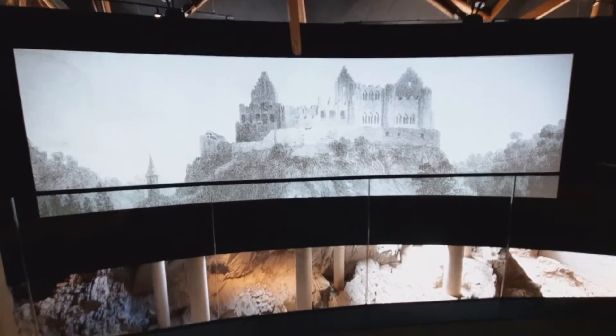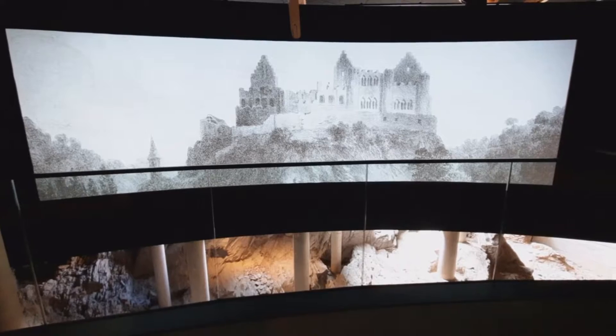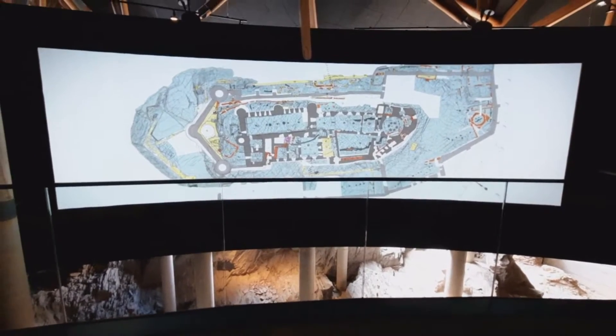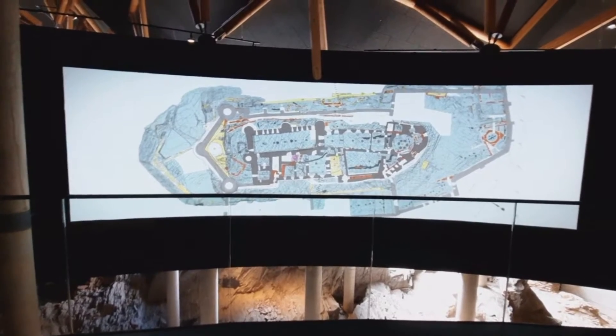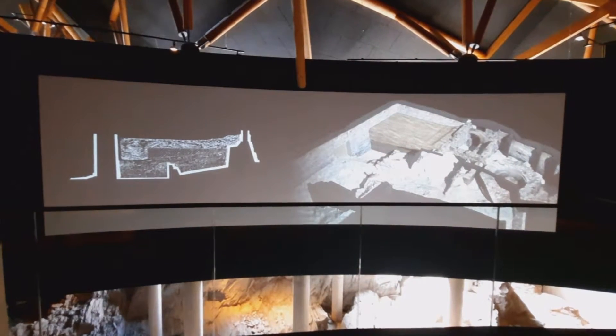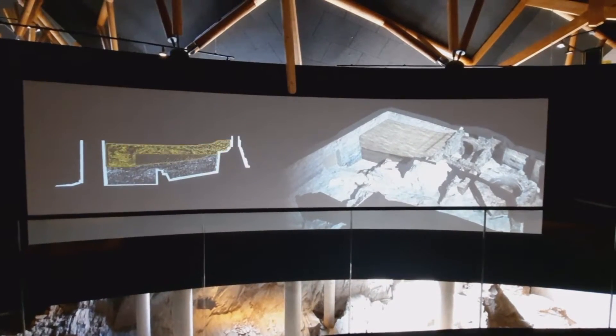Scientists supplement the model with the findings of archaeological and historical research, and thus bring to life the castle's development over the centuries. The castle's construction and modifications were studied as early as the 19th century, though archaeological excavations first began in the 1970s.